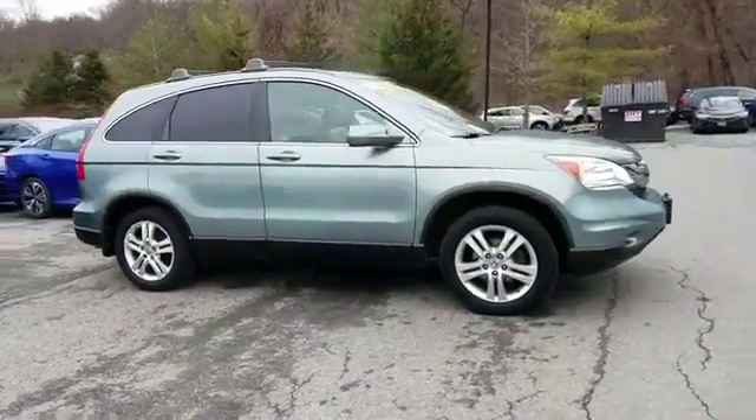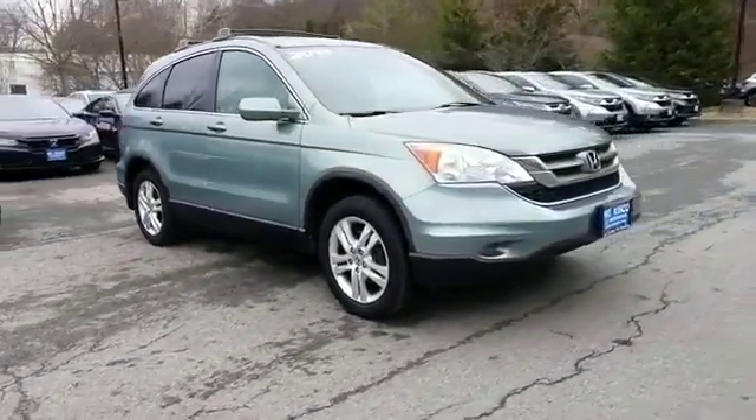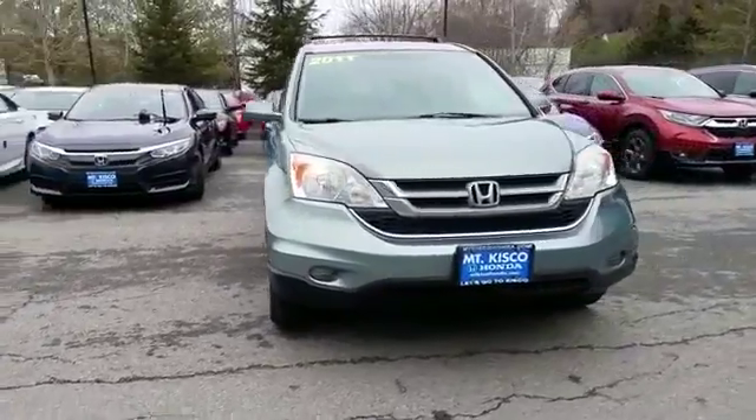2011 Honda CR-V. This SUV offers space as well as power and performance.